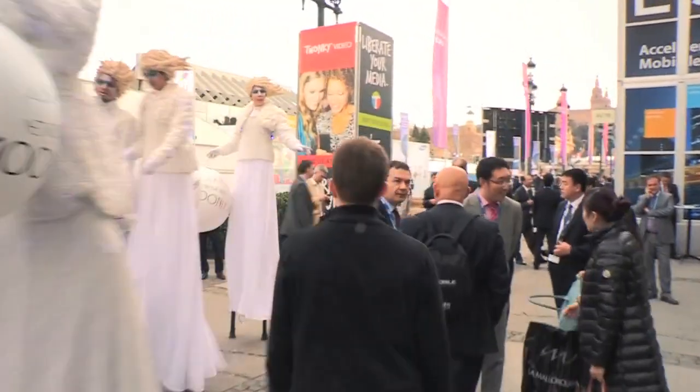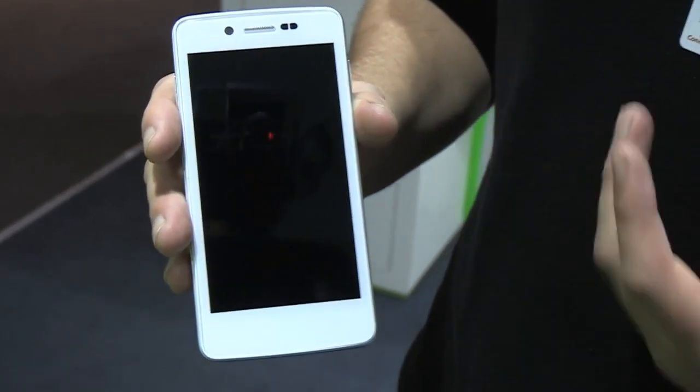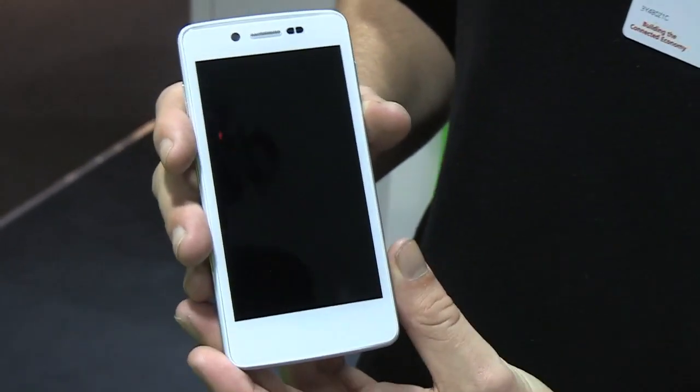Hey guys, it's David with The Verge and I'm here with the K-Touch Treasure V8. It's one of the five phones that Nvidia announced last night will be the first phones to run its Tegra 3 processor, and we didn't know a lot about this phone. The others were brand name, big deal phones, and this was kind of mysterious — and to be honest, it still kind of is.